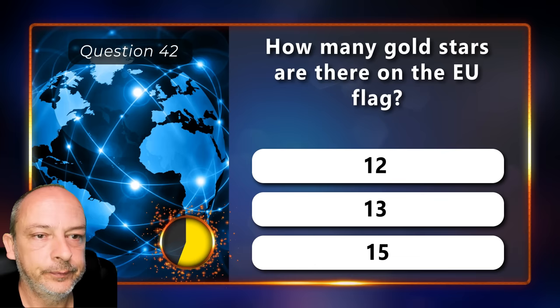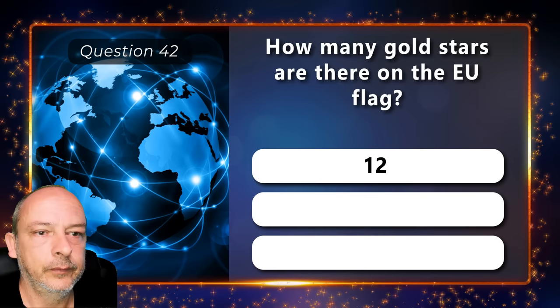How many gold stars are there on the EU flag — 12, 13, or 15? There are 12 stars.